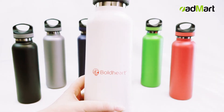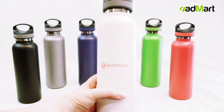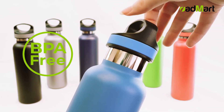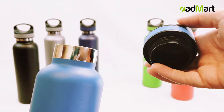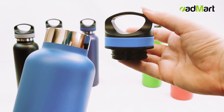A powder coat finish with copper lining ensures that your logo and bottle color will maintain integrity for years to come. This colorful bottle comes standard with a BPA-free lid to protect the narrow mouth opening. The black lid features a matching collar band and a carrying loop for easy hydration on the go.